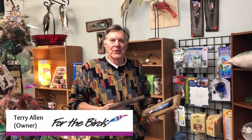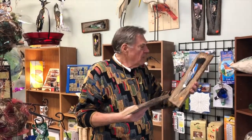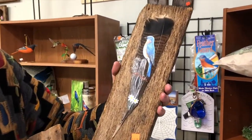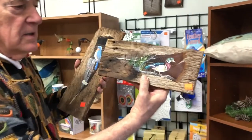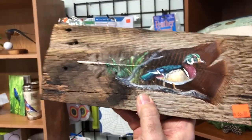Hi, Terry Allen with For the Birds. I'd like to share with you what I think are some of the most unique artwork I've ever seen. These are birds that are painted by an Amish artist on turkey feathers. Look at the detail on that bluebird and look at this wood duck and how it's painted. It's just gorgeous.